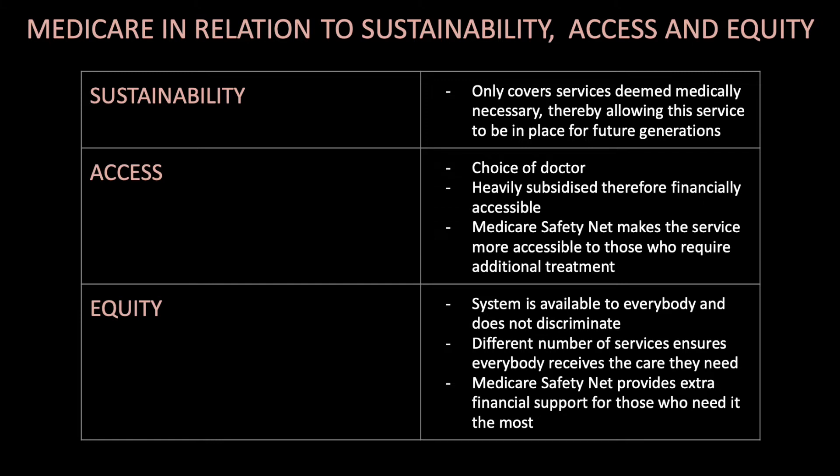Medicare in relation to sustainability, access and equity. For sustainability, Medicare only covers services deemed medically necessary, allowing this service to remain in place for future generations. For access, there is choice of doctor, it is heavily subsidised and therefore financially accessible, and the Medicare safety net makes the service more accessible for those requiring additional treatments. For equity, the system is available to everybody and does not discriminate, different numbers of services ensure everybody receives the care they need, and the Medicare safety net provides extra financial support for those who need it most.